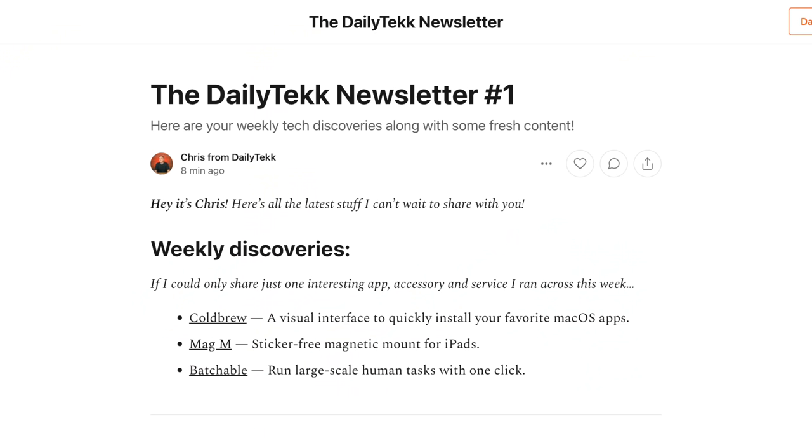That's going to wrap it up for today's episode. Don't forget the daily tech newsletter is out there with one issue already waiting for you. Last but not least, follow us at Daily Tech on Instagram and Twitter, and I'll catch you guys in the next video.